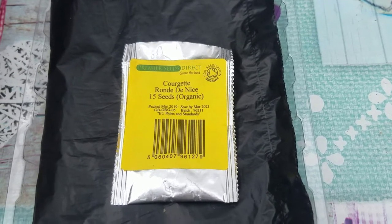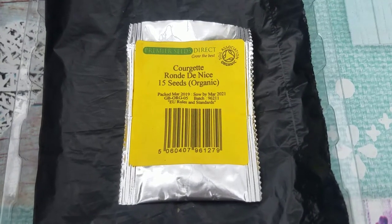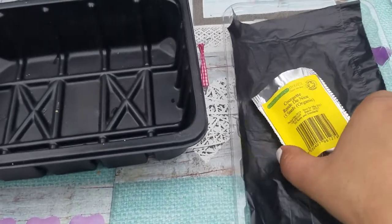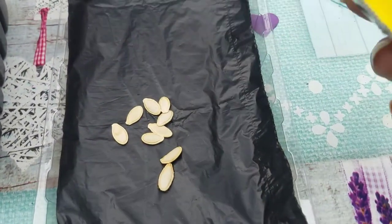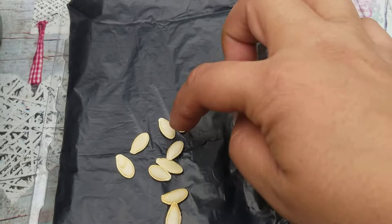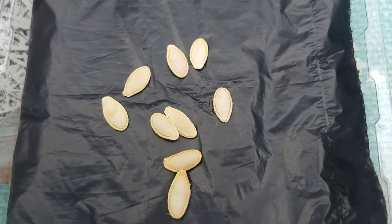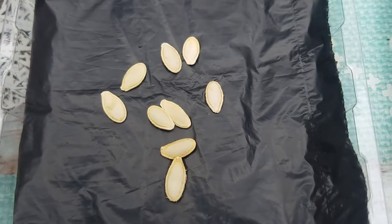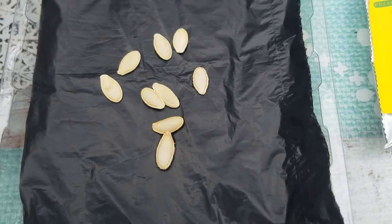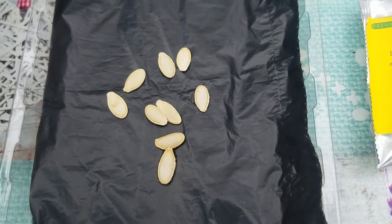Today I'm growing the courgettes I call rondanice. I've got 15 seeds here and they're organic. Let's get these seeds out so you guys can see. This is what the rondanice organic seeds look like. They're quite a good size. Organic seeds are quite good but expensive. I can't remember how much I bought them for, but I'll have a look and let you know. If you want a link, just comment below and I'll give you a link.